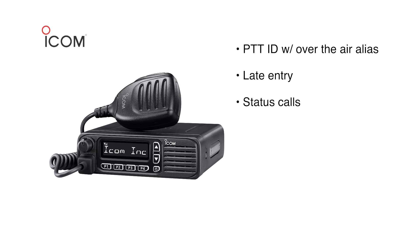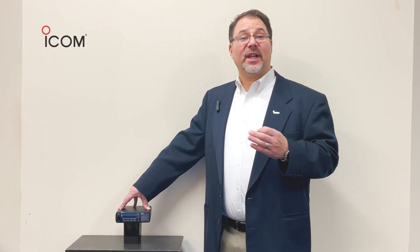Some more apparent features packed into this radio include PTTID with over-the-air alias that displays the caller's name, relieving you of the need to manually program and reprogram them as your staff changes.